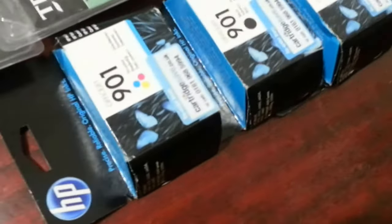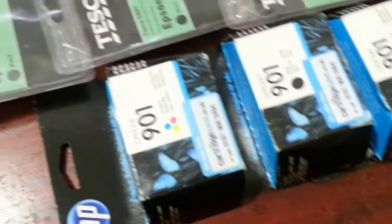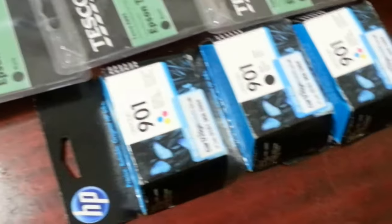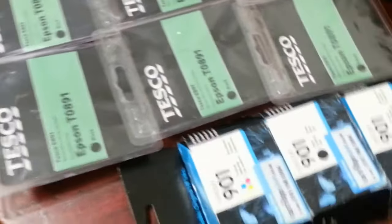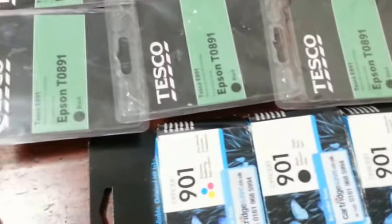I've also got three HP 901 ink cartridges. The chappie wanted £1.50 each, so I batted him down to 2 quid each — so I paid 3 quid. I'll possibly put them in a bundle, or I'll probably put them individually and see how they go along.